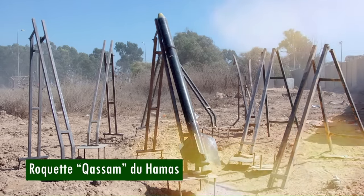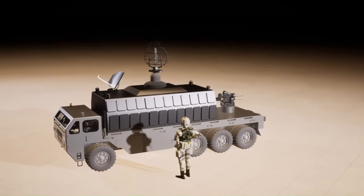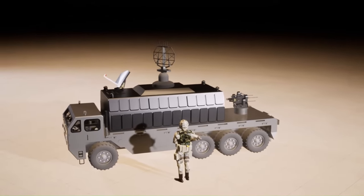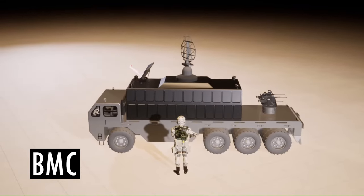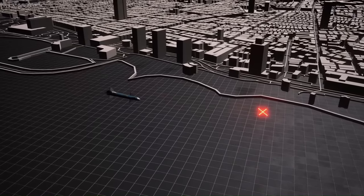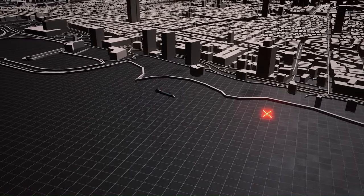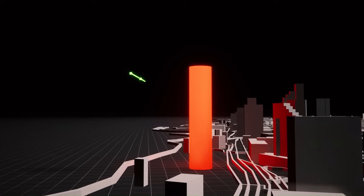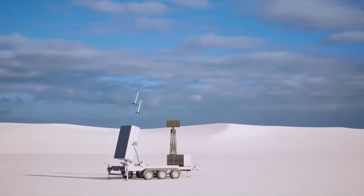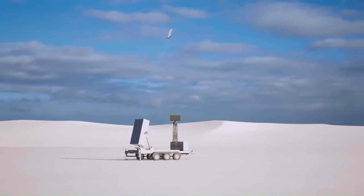The interceptor missile is launched by a shooter from one of three to four launchers, each containing 20 devices, making up the surface-to-air missile battery. A single Iron Dome battery is sufficient to protect an urban area of approximately 150 square kilometers. As of 2014, the plan called for commissioning at least 15 complete systems with four fully loaded launch units, giving a total of 1,200 interceptors available.